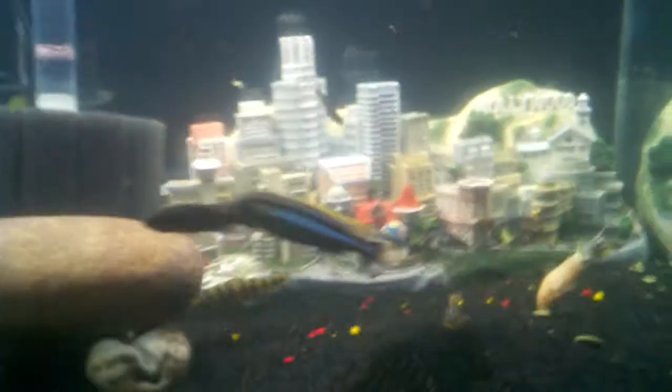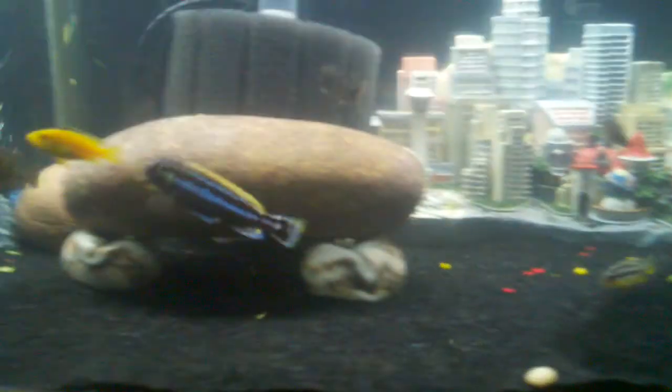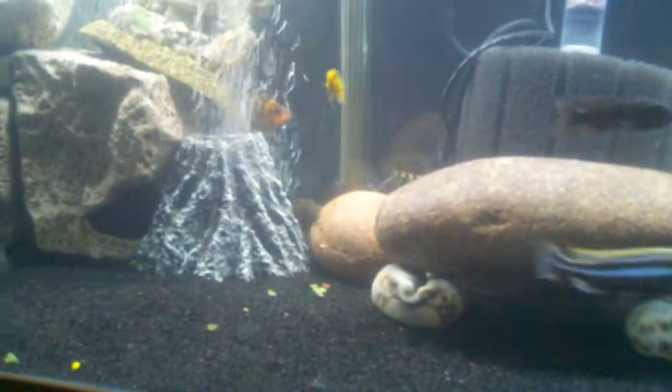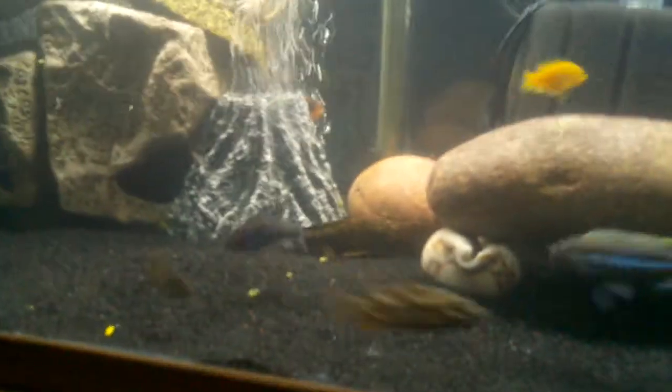I found out what happened to my albino cichlid. He had got sucked underneath the volcano when I had the whisper hooked up to it. I went ahead and put the stock one back on there, and I got a little bubble wall. I got a 48-inch flexible wand, and my 20 to 60 — I think it's a whisper or an Accu-something — came in the mail today. I'm going to hook that up and put a bubble wall all the way across the back. Mr. Pleco came out — even that guy's doing pretty good.